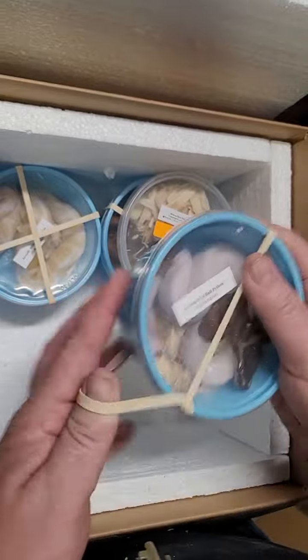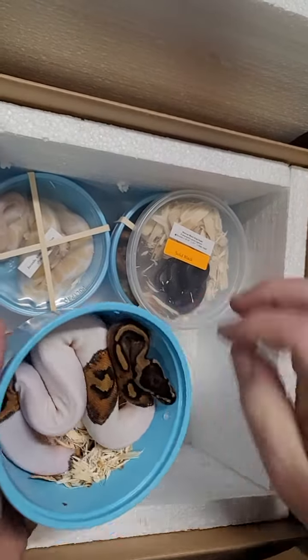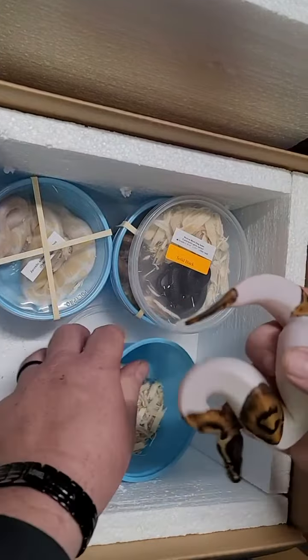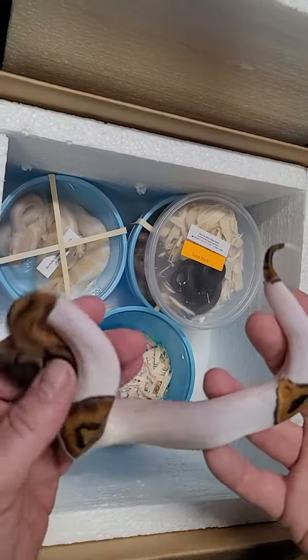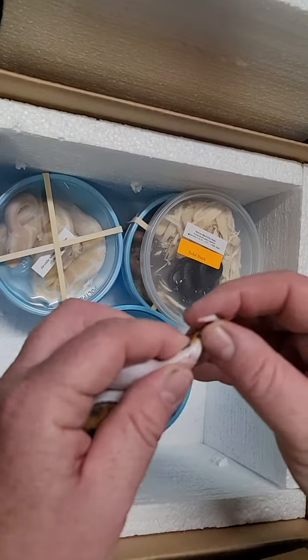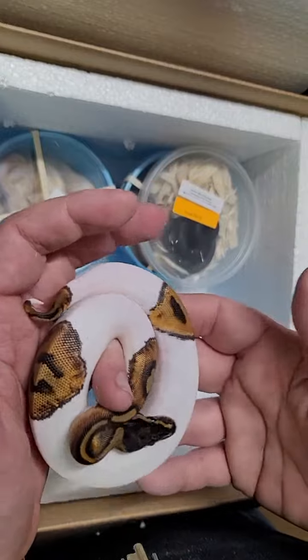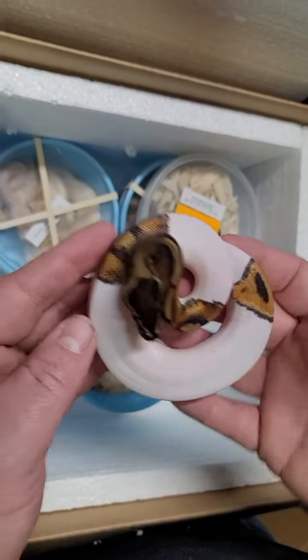Next up we got a pied. This is a really pretty pied — lots of white on it. Look at that. Let's see if it's a boy or a girl. We got ourselves a little girl, so that's really cool. We don't really get girls in too often.